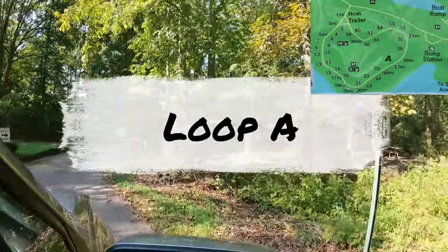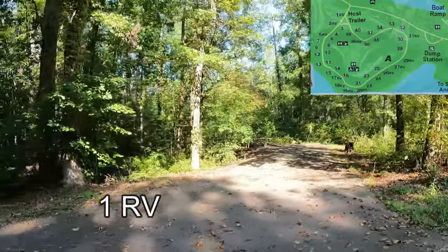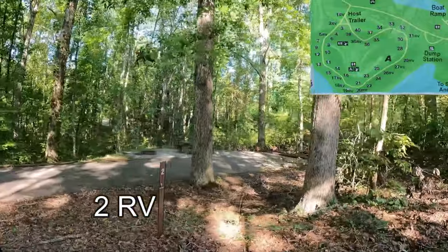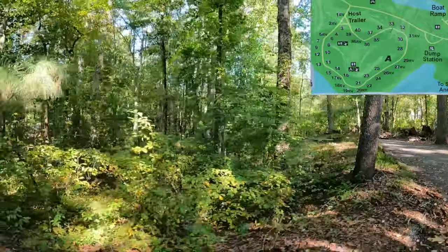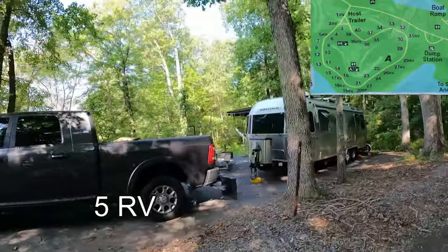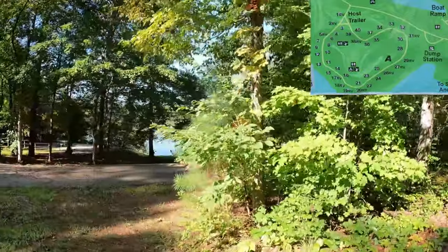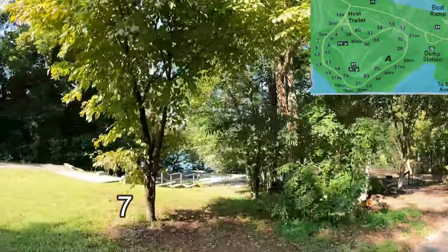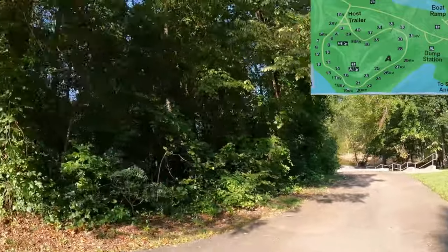This is Loop A. I'll show you all the sites on the right side. First up is Site 1, considered an RV site. Then on your right, Site 2, also considered an RV site. An Airstream is sitting on Site 5, also an RV site. Site 7, Site 9 with a lower tent pad — you've got some lake frontage right there. Site 12 with a tent pad down by the lake.